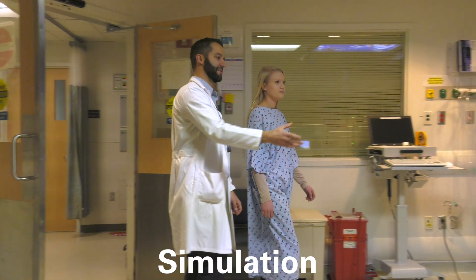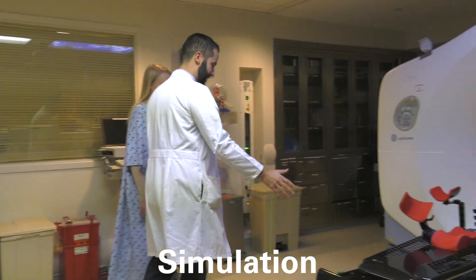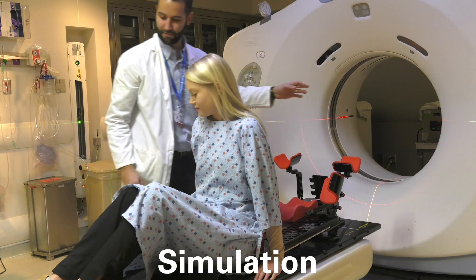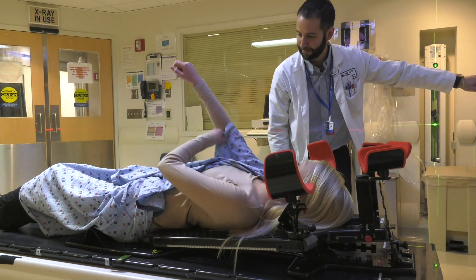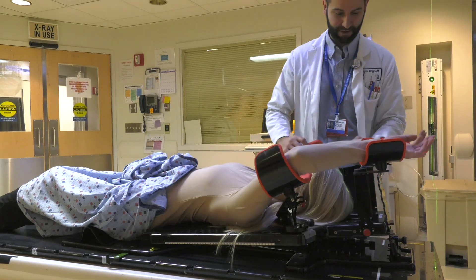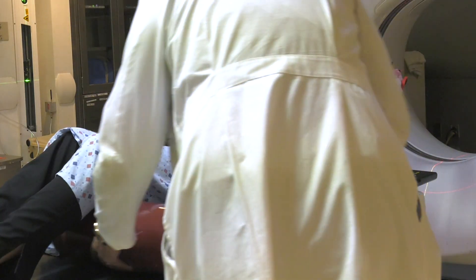Before treatment starts, you will have what's called a simulation appointment. We'll ask you to lie on your back on a hard table. Your arms and upper chest will be supported. This allows us to reproduce your position each day as you get treated.